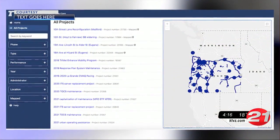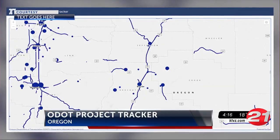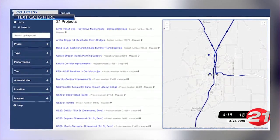You can take a look at how and where Oregon's transportation funds are being spent. ODOT offers an online map showing the status of transportation projects across the state. The map provides information about the scope, schedule, and budget of current and future projects.